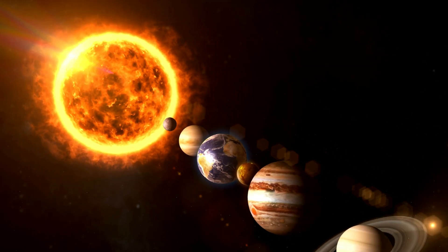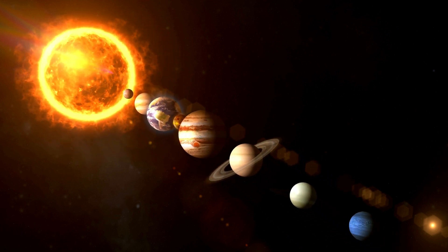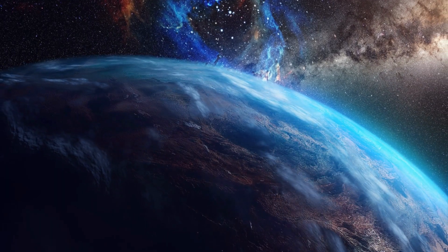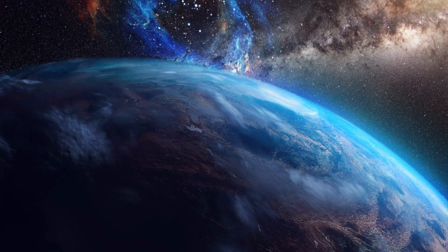The sun has been the centre of our solar system since the beginning of its existence, and it will continue to be so for almost another 8 billion years. The sun's life cycle is a fascinating topic, and it is important to understand how it affects life on Earth and the rest of the solar system.